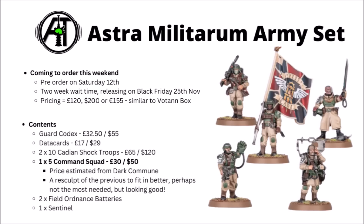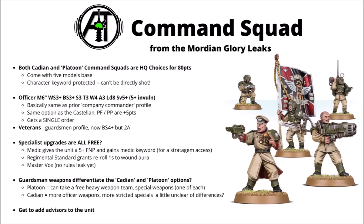Moving on, we've got the Cadian Command Squad — probably £30 or $50 from Games Workshop, judging by the Dark Commune which seems like the Chaos equivalent. These aren't a million miles away from the previous version of the Command Squad, but it's a nice flexible kit and it's probably going to have more parts than the previous one. Quite nice to have a bit more customisation on the officer. In-game, these guys are all going to be fielded as one squad now — 80 points according to the leaks — and the entire squad gets character protection, so it doesn't get directly shot off the board.